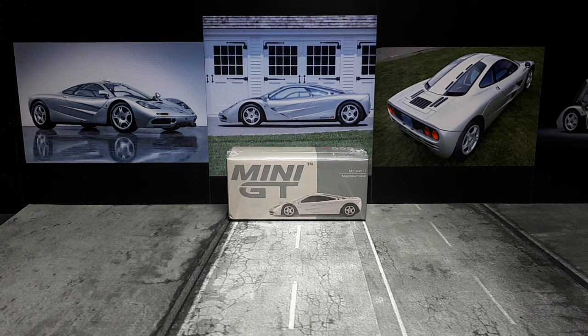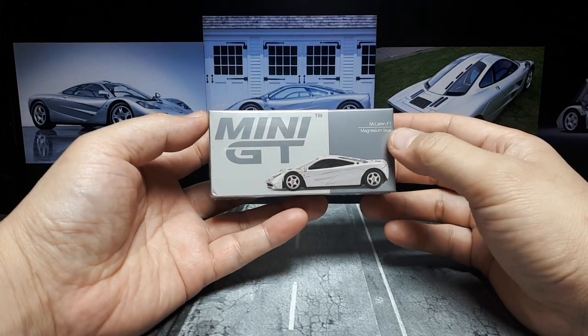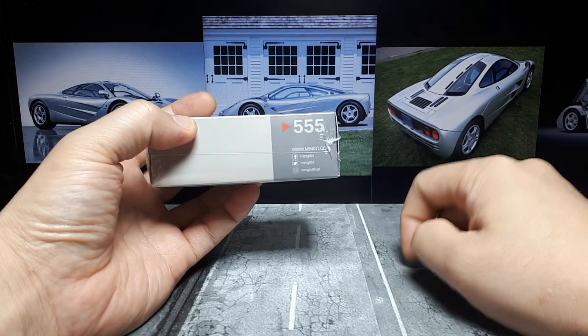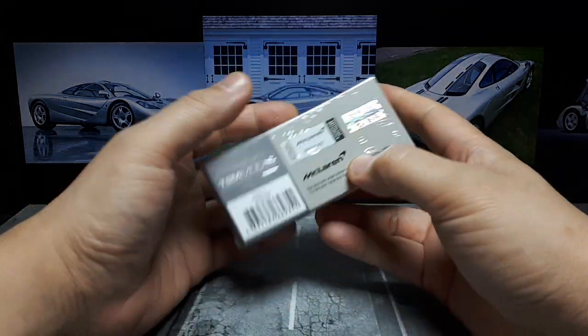If you're a busy billionaire, this is the car you want to own because you could commute to work at 240 miles per hour. Such is the McLaren F1, and so we have the Mini GT version of this, which is 555 — that is a brand of cigarettes, and I don't smoke, though I do not promote smoking.